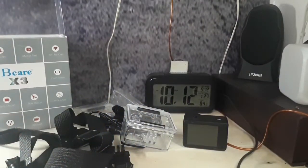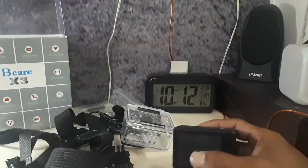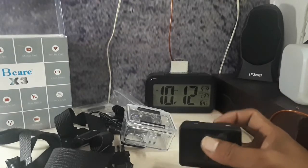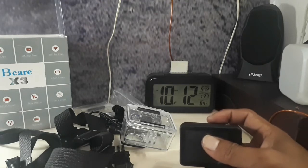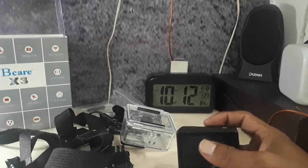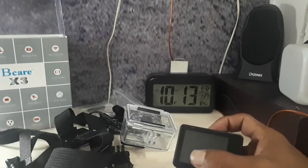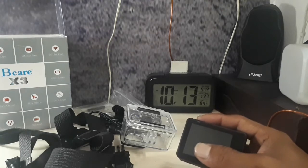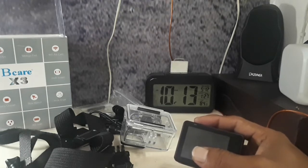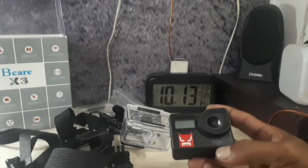Hi YouTube. Sedikit curhat tentang pembelian kamera aktif yang ternyata gak gampang, yang di bawah harga sejutaan atau di bawah 800an, ternyata gak gampang. Saya mengalami dua proses gagal pembelian kamera aktif ini. Dan akhirnya saya dapat yang mereknya Brick Care.